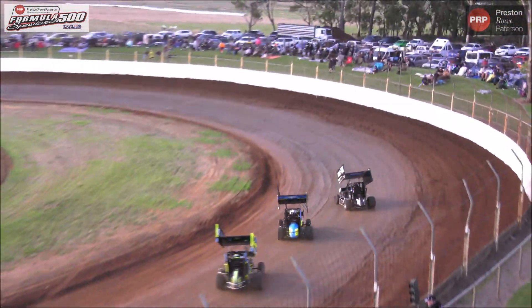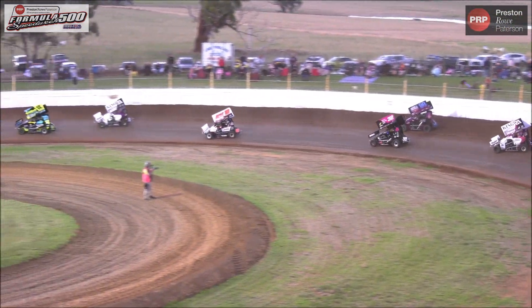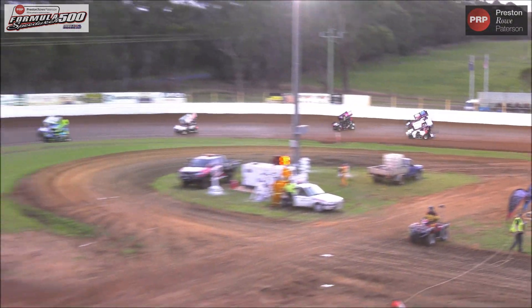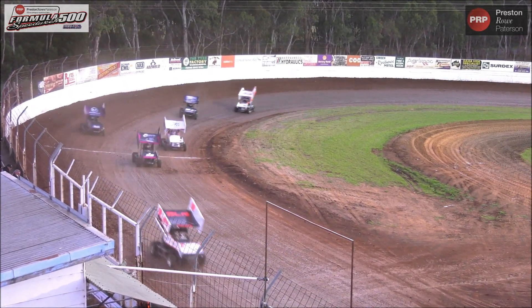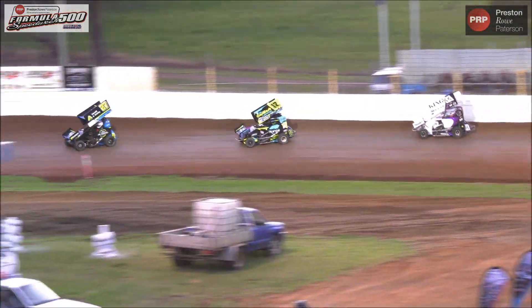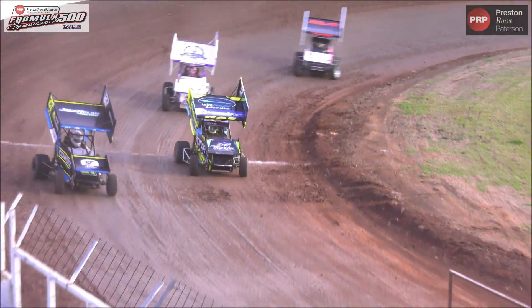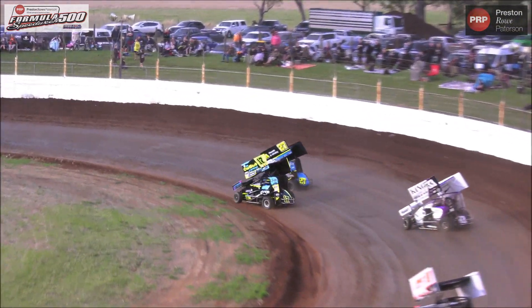We've got a walkout on the inside. We can't watch the front end of the 50, but that's how we can see the rear end of the 50. We've got a walkout on the inside of the 50 and a walkout on the outside. Let's go.